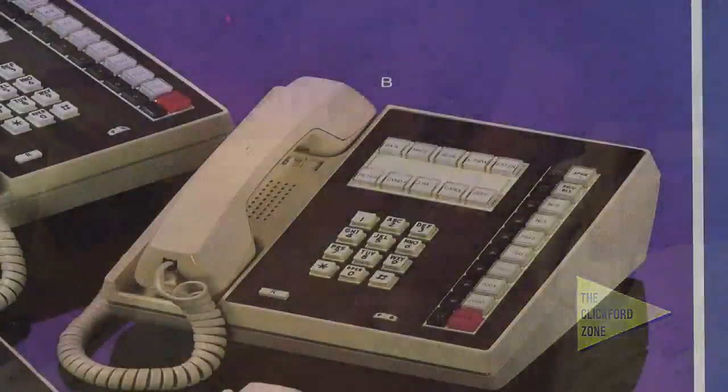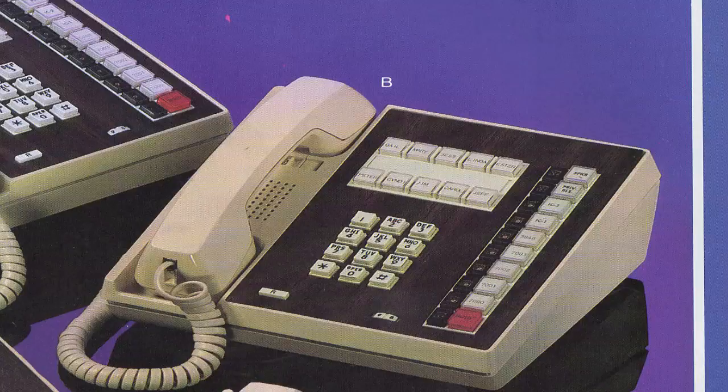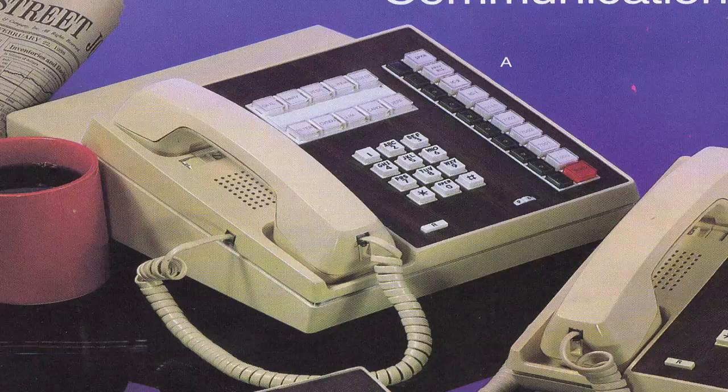The 1882 key phone set — wow, that's awesome. And then the Com Key. It's just a single-line set. These were what we normally see at the phone center stores back in the day.